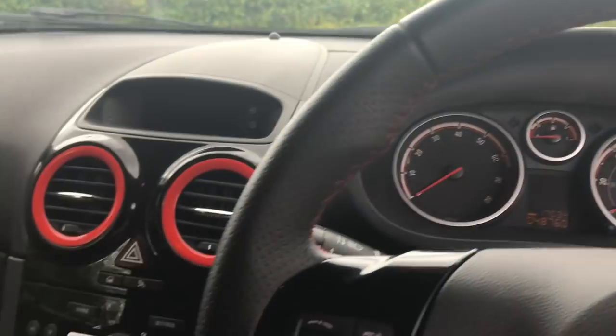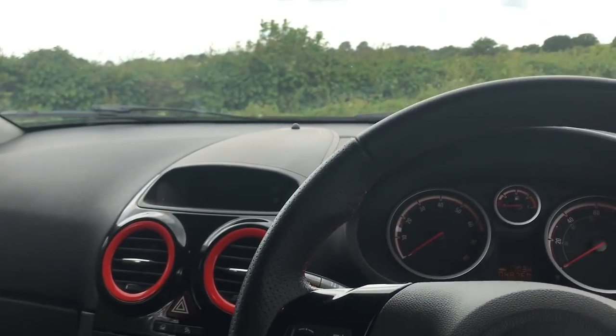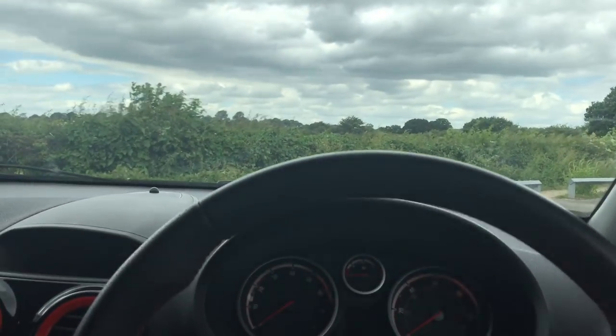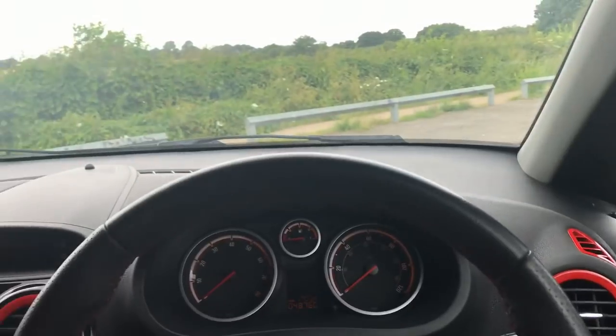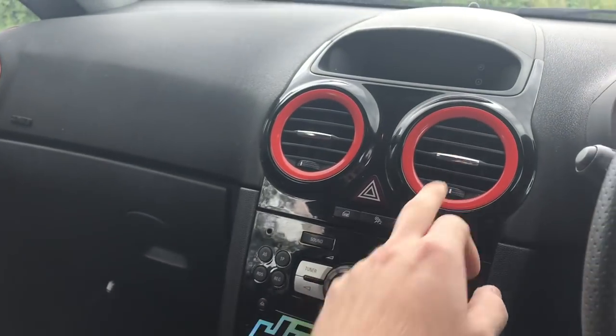Last but not least, jumping into the interior — a lot of people do forget about the interior. This is where you're going to be spending most of your time. You don't actually see what your car looks like from the outside, so I definitely recommend doing a bit of decorating on the inside.